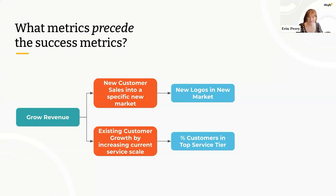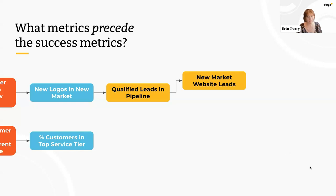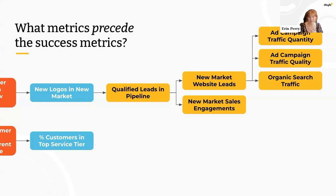We decided on new logos in a new market and percentage of customers in the top service tier as our lagging indicators of success. What comes before those? Before we get new customers, we have qualified leads in a pipeline — but that's still laggy. One layer up could be new leads from our website or new sales engagements in the new market. And one layer up from that looks a lot like marketing outcomes — ad traffic quality and quantity, organic search volume, or visits to a new industry page we built. We're essentially climbing back on a cause-and-effect ladder to figure out what's a likely predictor of our downstream goals.